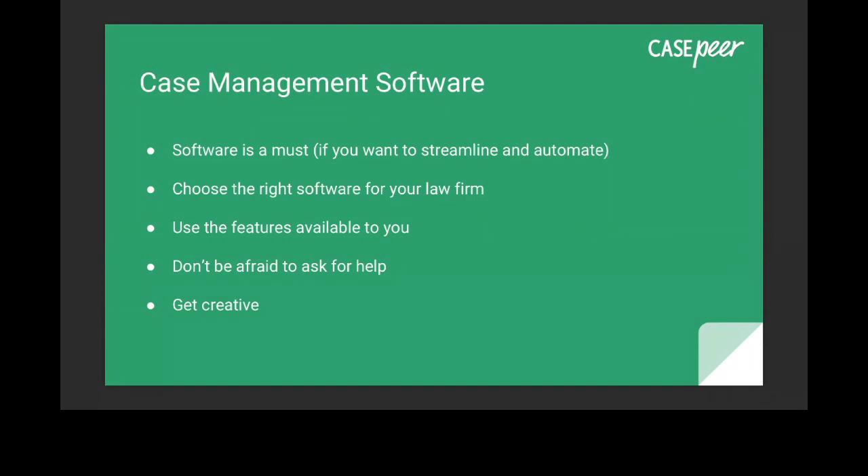Before you start looking, really think about what your needs versus your wants are. Sometimes people print a list off the internet that isn't necessarily right for their firm. It is worth talking to someone — your colleagues, other attorneys, or a business consultant — who can guide you to what might be the right fit for you.